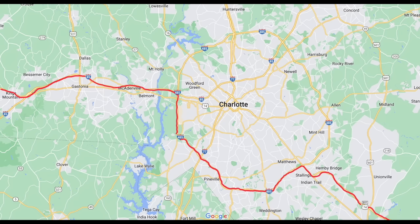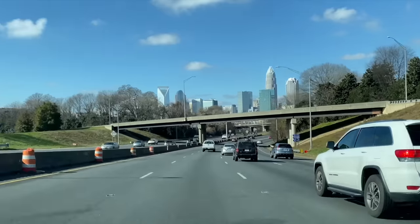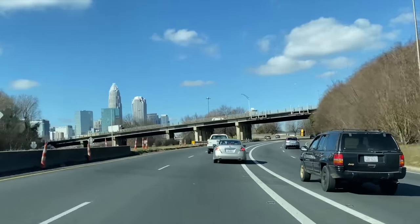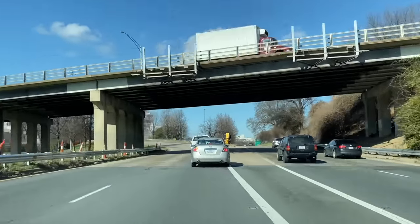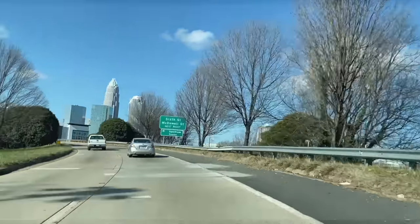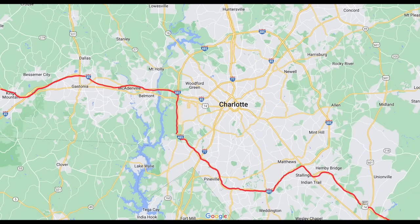Currently Charlotte lacks a true east-west freeway, but it does have a sort of piecemeal one utilizing I-85, the Brookshire Freeway, and Independence Boulevard. The Brookshire currently ends right before I-85, and I doubt North Carolina will modify this interchange for the current signalized design. Independence Boulevard is a freeway for a short distance east of uptown Charlotte but is then reduced to an expressway with plenty of side driveways and traffic lights en route to I-485. So for the Charlotte area, it looks like the highway would have to be routed with I-485 around the city.